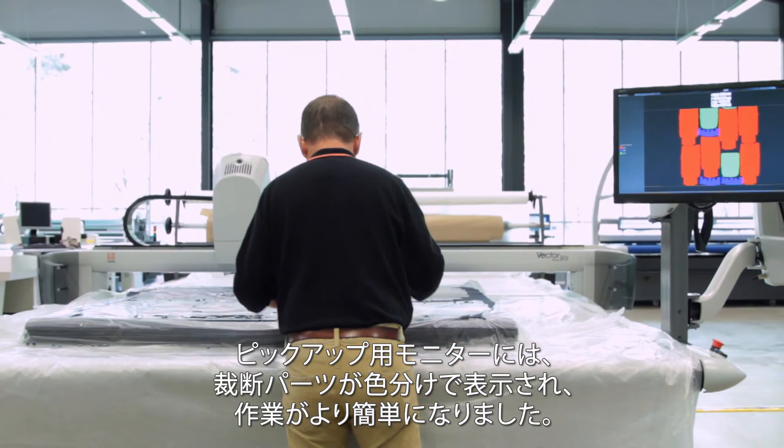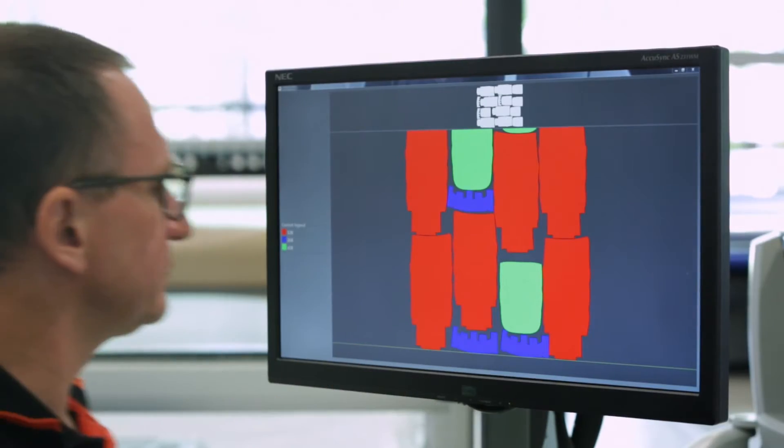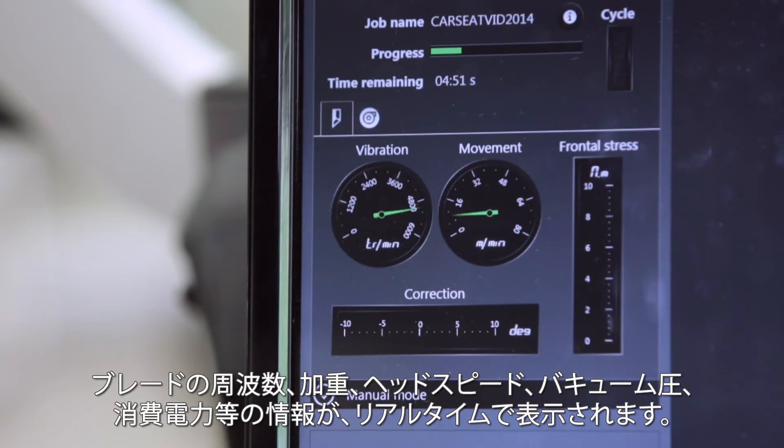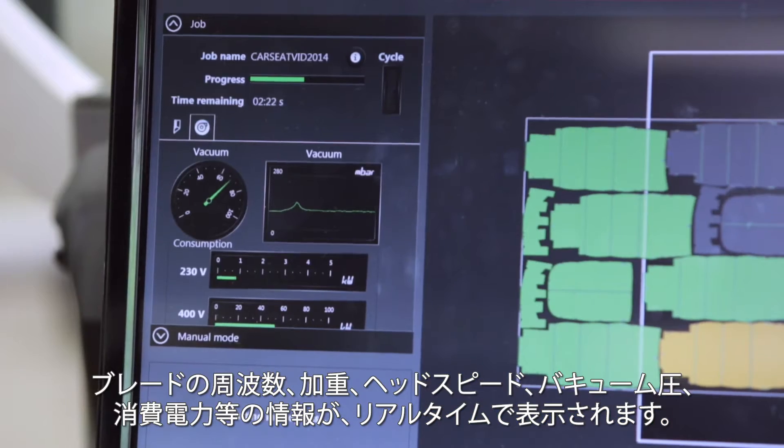The extra offloading help screen makes sorting easier by colour-coding cut parts to be bundled together. Blade vibration frequency and stress, head speed, vacuum level and pressure, as well as electric consumption and other useful system information, is displayed in real time.